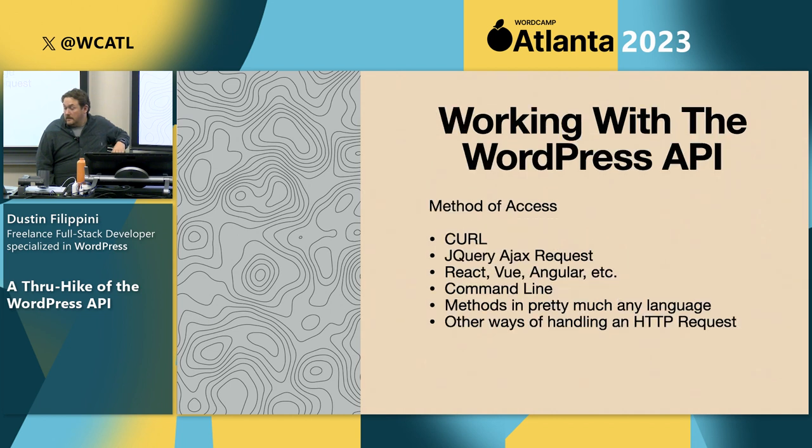How do you work with the WordPress API and make these HTTP requests? There are many ways because every language out there will have their own way to make an HTTP request. There are ways in jQuery, React, Vue, Angular, and straight JavaScript. You can access it from the command line — curl is one of the main and oldest ways to make these requests. You pass in your URL, pass in parameters, and get back your information from your WordPress site.